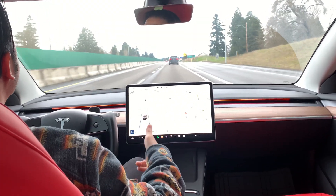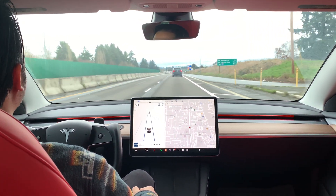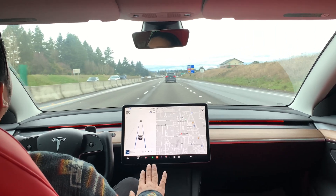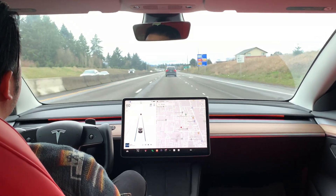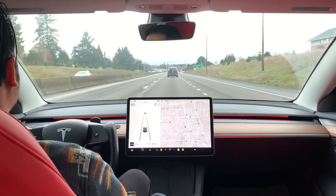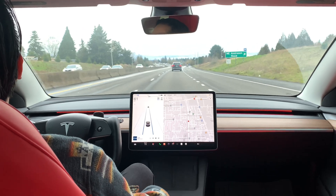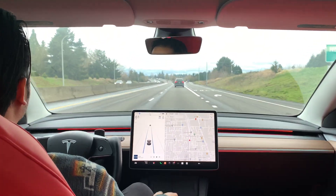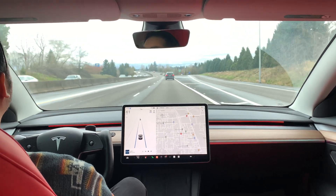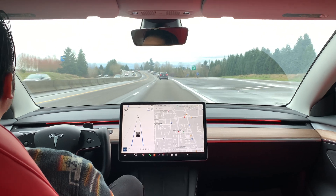It keeps me centered in my current lane, and so far I'm quite impressed — I wouldn't say I'm extremely impressed, but the distance between me and the car is pretty good. I am very much ready to take over the wheel or step on the brake pedal in case the car fails to slow down. But so far it has proven to be an excellent aid for driving.